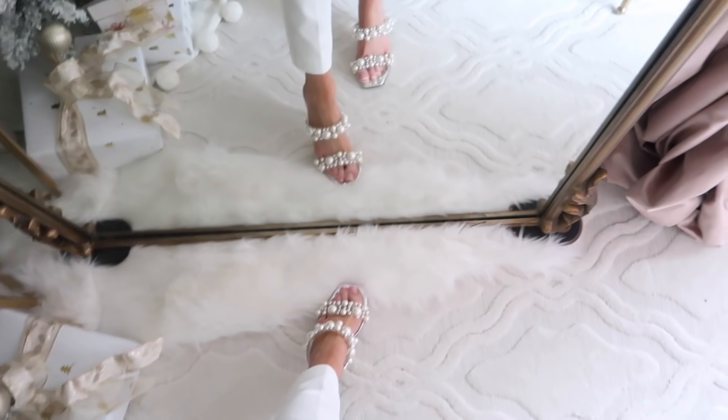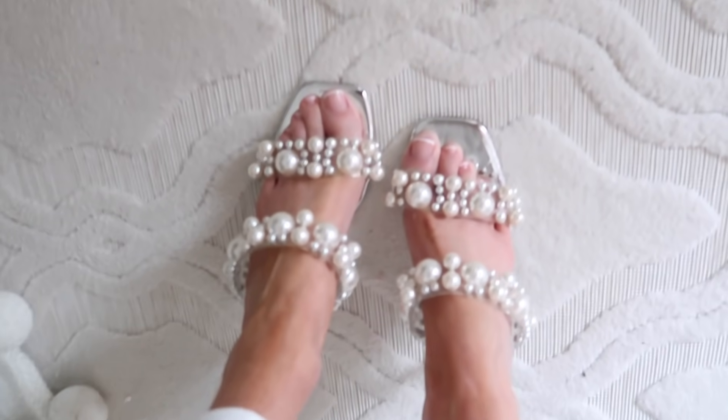I'm so excited to share, especially this first look — it's like a wintry white outfit idea. Let's get right into it! Give this video a thumbs up if you enjoy these types of videos and to show support. All the dreamy winter vibes for this first outfit.